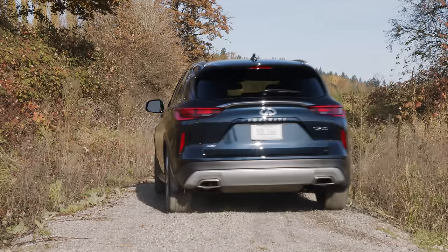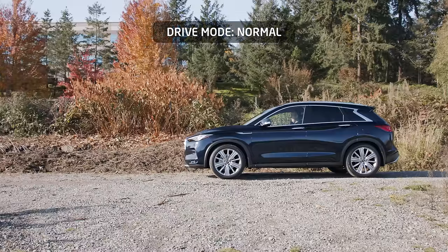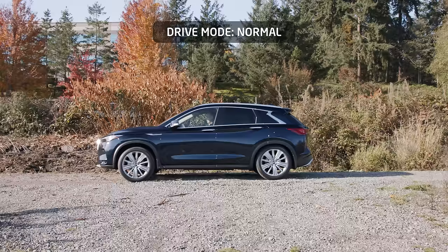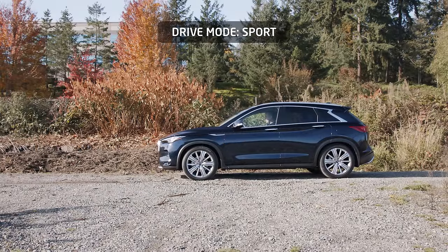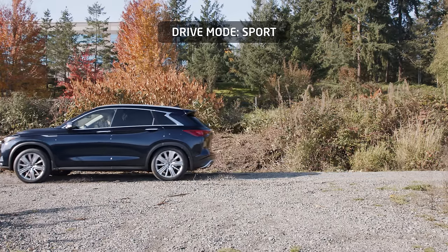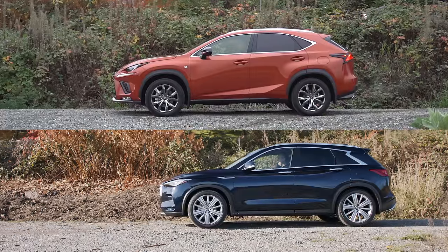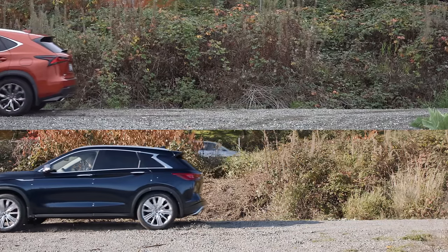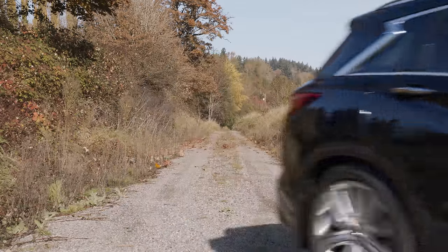Now let's see how this all-wheel drive system performs on a basic slip test. From a full throttle launch, the rear wheels only engage wholeheartedly after a complete rotation. Sport mode yields an identical result. Comparing against the Lexus NX300 in normal drive mode with traction on, you can see much more front wheel spin from the NX, and both need a full rotation for the rear to engage. The NX is faster off the line here, but both have similar all-wheel drive results in this test.